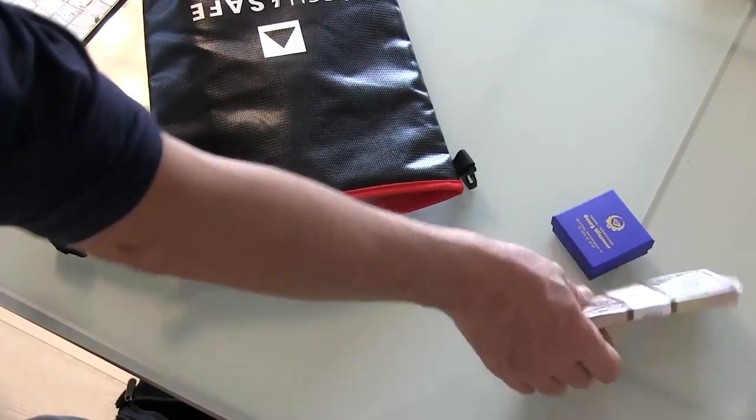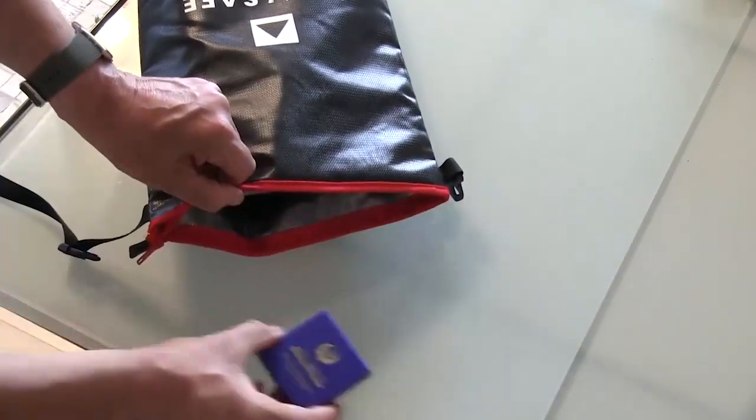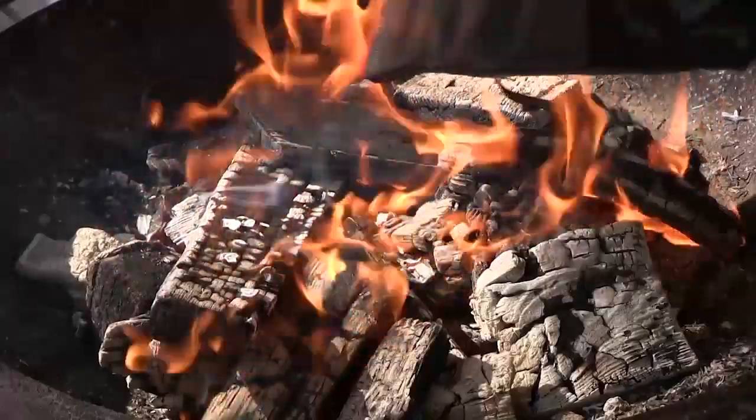AccuSafe can also be used as a safe, secure, fireproof storage bag for important documents, valuable items, and anything else you want to protect.